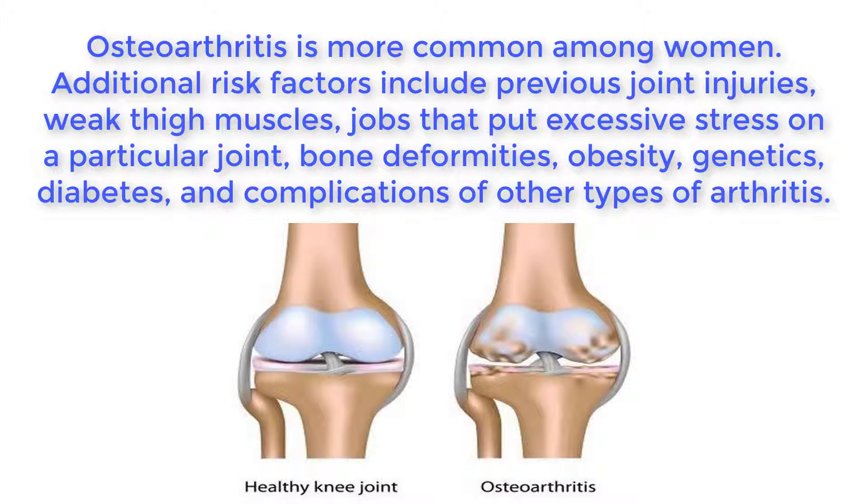Osteoarthritis is more common among women. Additional risk factors include previous joint injuries, weak thigh muscles, jobs that put excessive stress on a particular joint, bone deformities, obesity, genetics, diabetes, and complications of other types of arthritis.